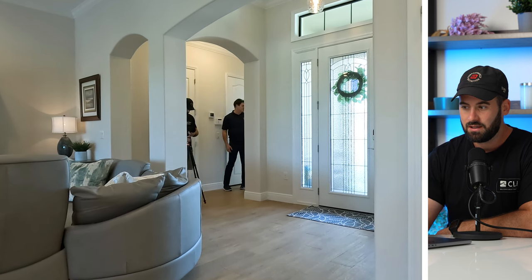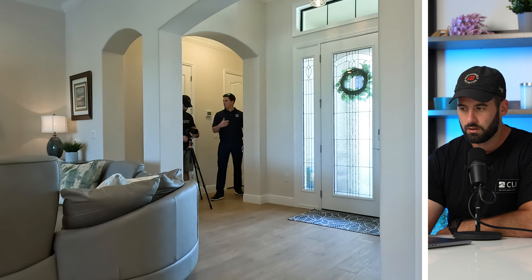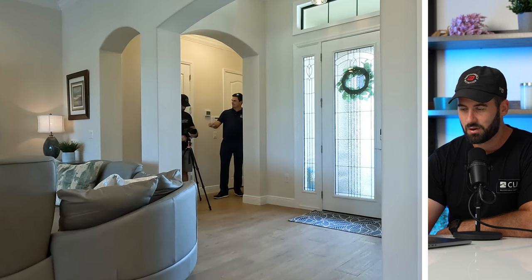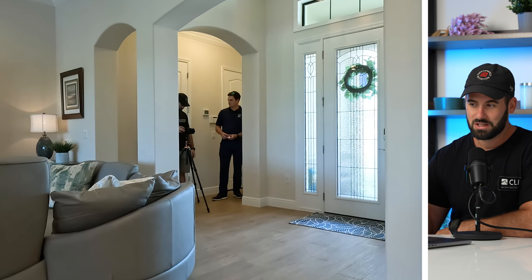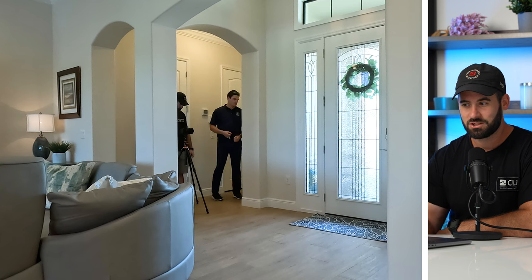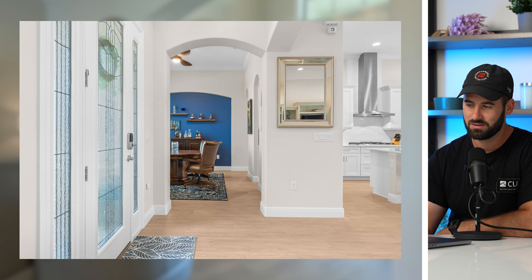I'm going over and taking another angle because it's a bigger foyer and I wanted to be able to show into that next space. Then Brian, the agent, says hey, I just moved the car out of the garage — can you maybe take a picture of the garage and then I'll move the car back in so you can't see it out the windows. He made a good point, so we went ahead and did that.